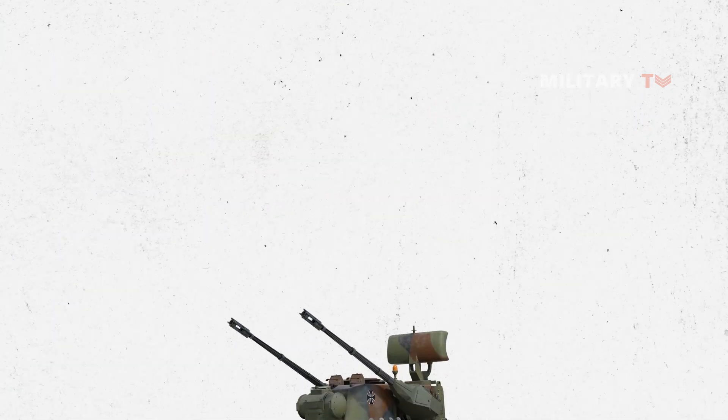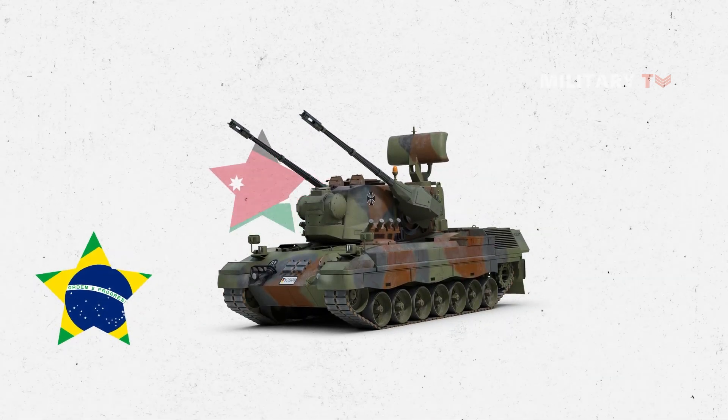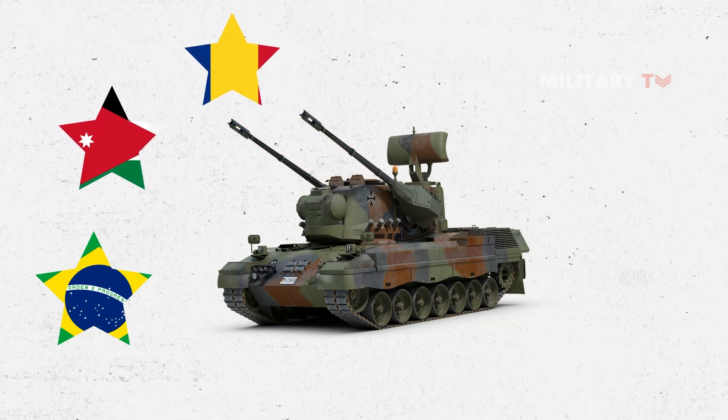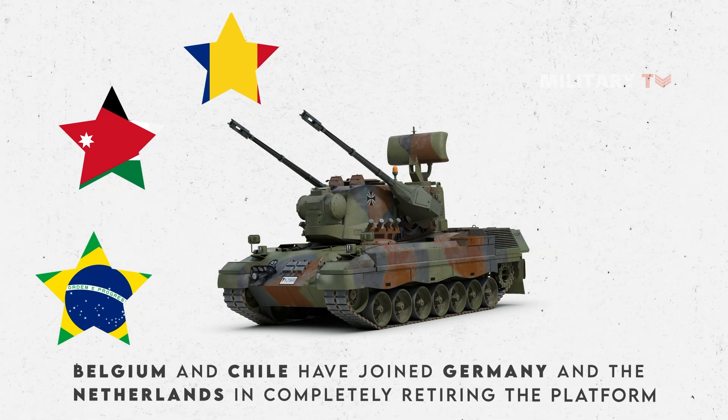The Gepard system is still used by the armies of Brazil (ex-German stock), Jordan (ex-Dutch stock), and Romania (ex-German stock). Belgium and Chile have joined Germany and the Netherlands in completely retiring the platform.